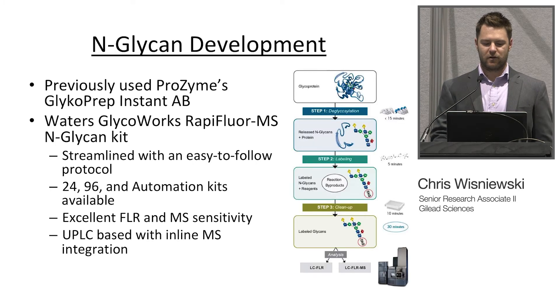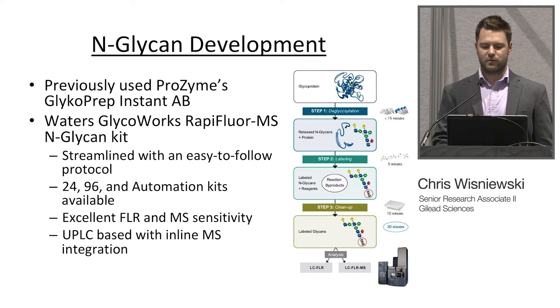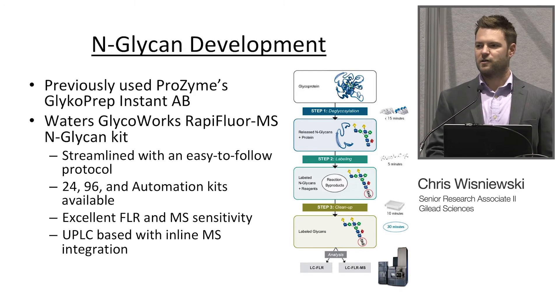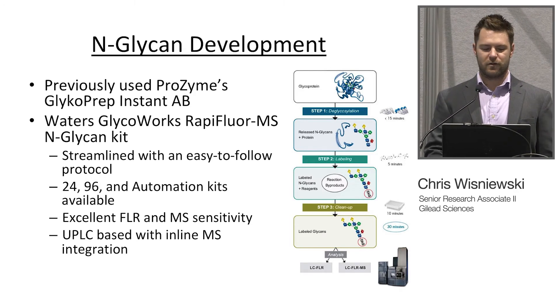With the nGlycan development, previously we used Prozyme's Glycoprep Instant AB kit. A couple years ago we moved from that on to the Waters GlycoWorks RapiFluor MS nGlycan kit — a streamlined, easy to follow protocol. It comes in 24, 96, and now an automation kit. It has excellent FLR and MS sensitivity, and it's UPLC-based with inline integration with a MS.